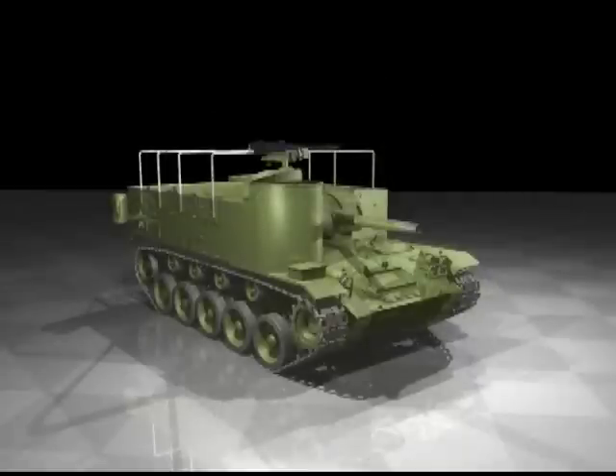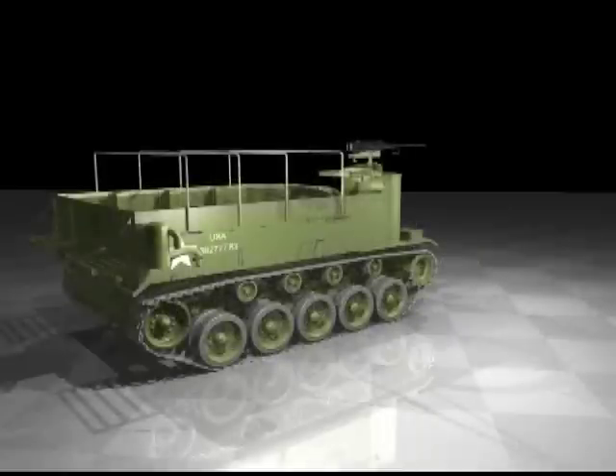The HMC M37 was another self-propelled 105mm howitzer, based on a lengthened chassis of the M24 Chaffee light tank.